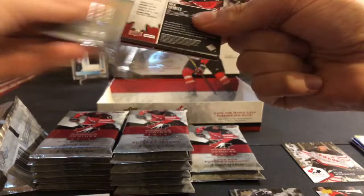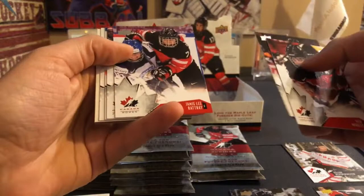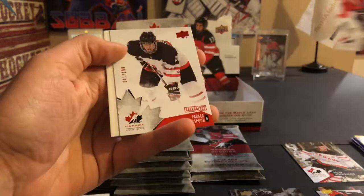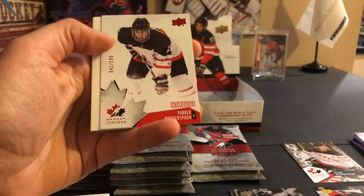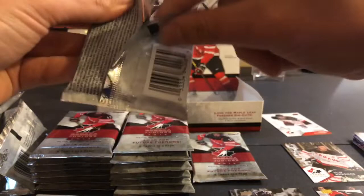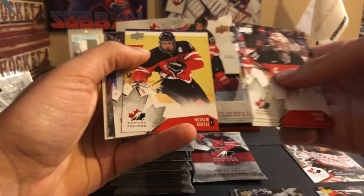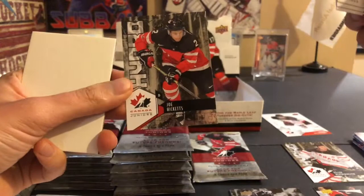So we should be getting at least one autograph. Hopefully it's the patch that's autographed. Nick Merkley, Max Domi, Jamie Lee Rattray, Robbie Fabri, Chelsie Halladay. Here's our first exclusive numbered card — Parker Wotherspoon, numbered 41 out of 199. So that's the first numbered card. Zach Fucale, Jansen Harkins, Thomas Chabot, Matthew Barzal, Robbie Fabri, and another Hydro of Joe Hicketts.